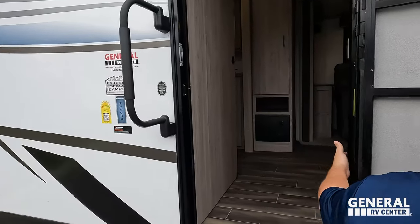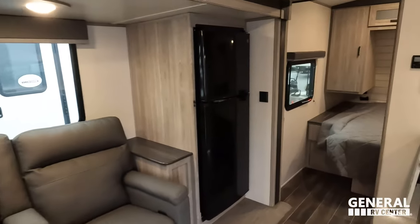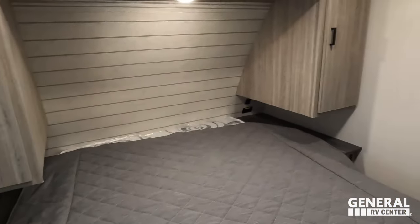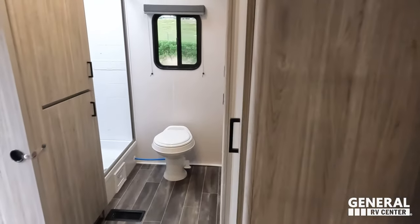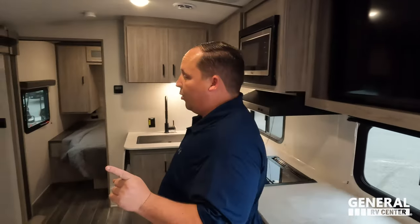Taking a look at the inside — we'll start up front. There's a nice bedroom up front, the kitchen and living area in the middle, and then this awesome rear bathroom. There's something special about that bathroom that we'll tell you about towards the end.